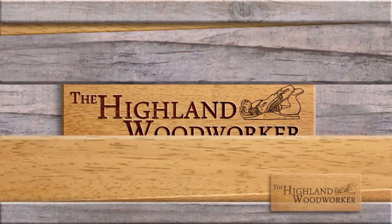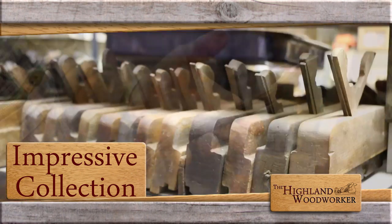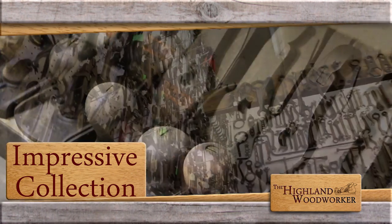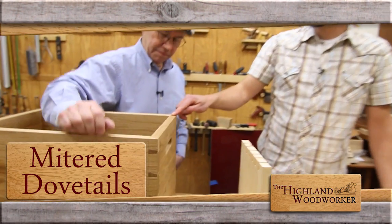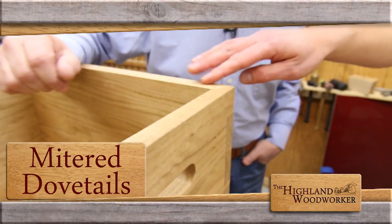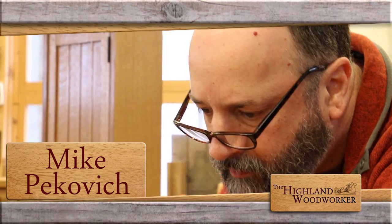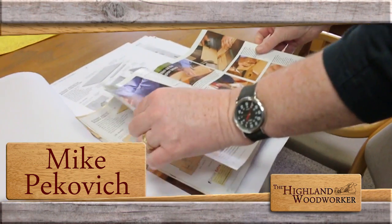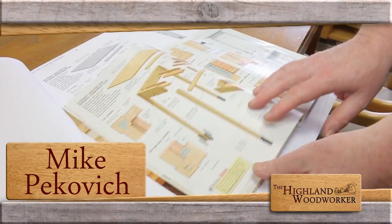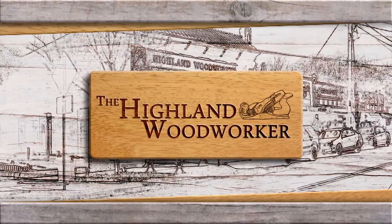This time on the Highland Woodworker: an exclusive look inside one of the most impressive tool collections we've ever seen. Plus, Fine Woodworking Magazine's John Tetreault shows us how he makes his miter dovetails come together. Then, spend a moment with master woodworker Mike Peckovich — how that bold move landed his work on so many issues of one of the most respected woodworking magazines in the world. These stories and more, this time on the Highland Woodworker.